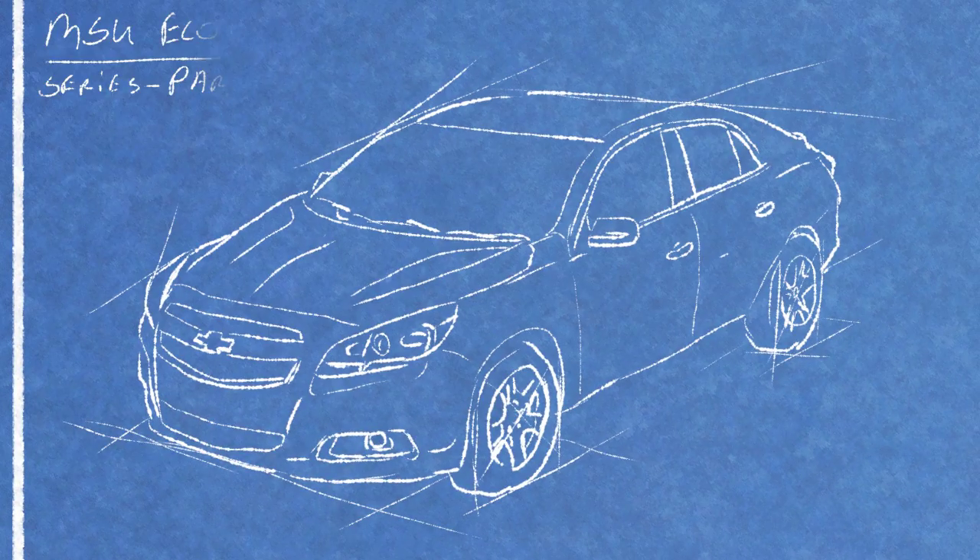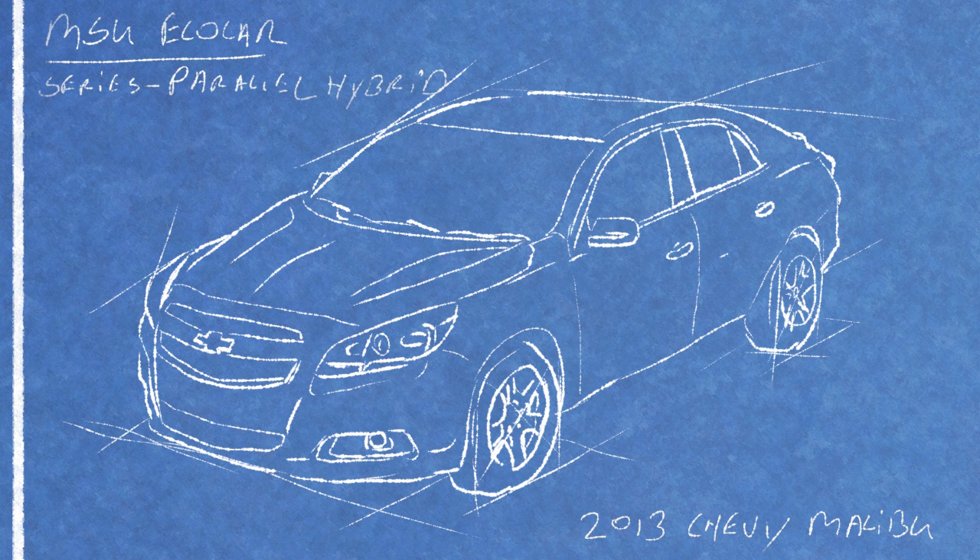GM provides each EcoCAR 2 team a 2013 Chevrolet Malibu with which they can design and integrate advanced vehicle technology to minimize energy consumption and reduce emissions.